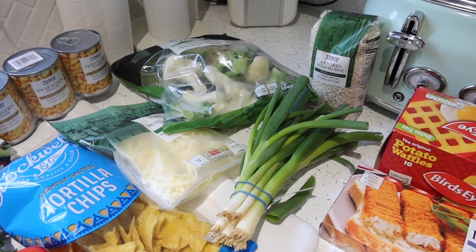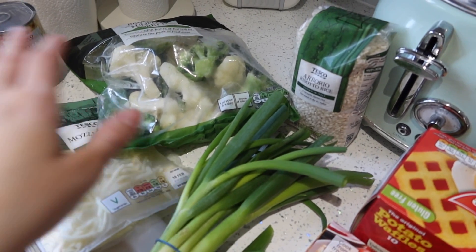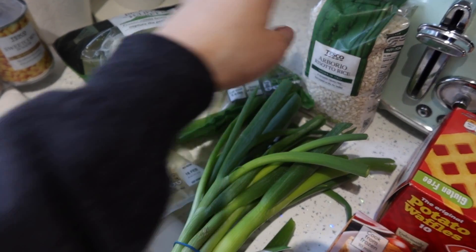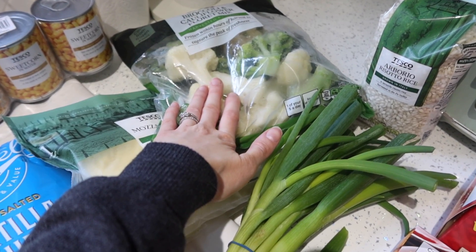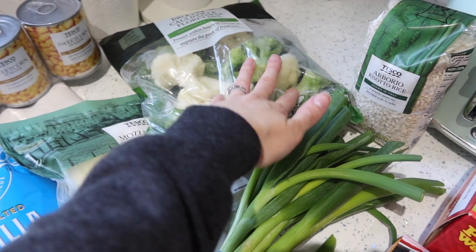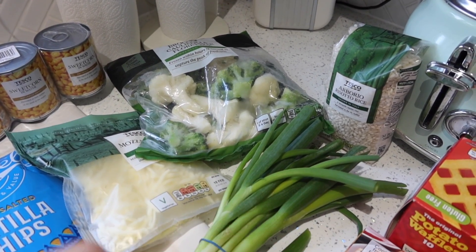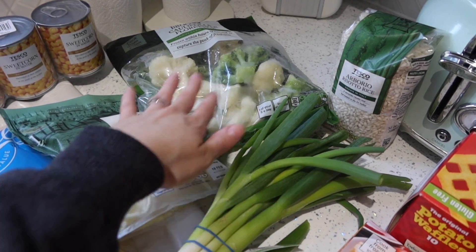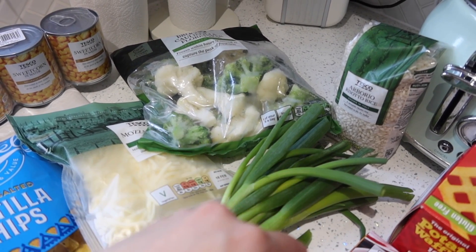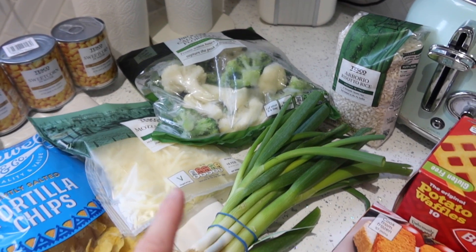I'm also going to make a risotto, which is another meat-free meal — I'm quite proud of how many meat-free meals we have this week. We have risotto rice, and I've got cauliflower, broccoli, spring onions, and other bits to add in like chicken stock and more veg. The boys have been really good at eating things like this recently. We've been making it with rice but I thought it might taste nicer with risotto rice, so we're going to try that this week.